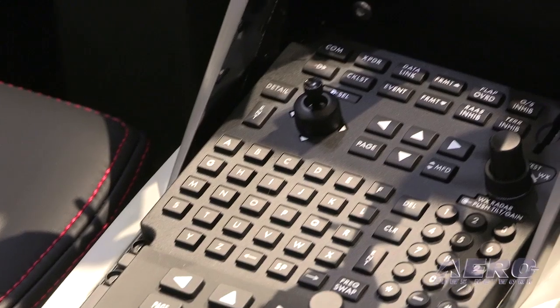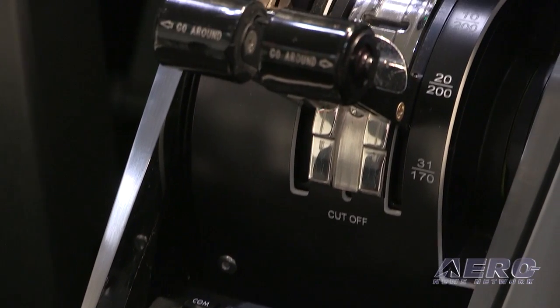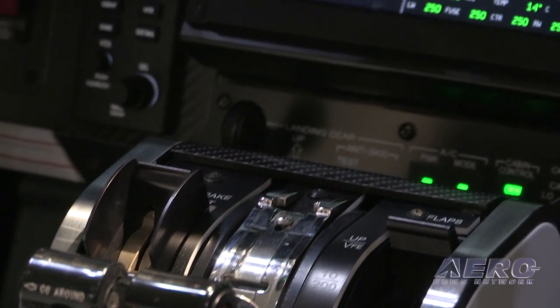We're looking at more actual carbon fibers, brushed aluminum, we're now using Alcantara fabrics out of Italy, as well as an aggressive red stitching in the cockpit to give it that high-end sports car look.